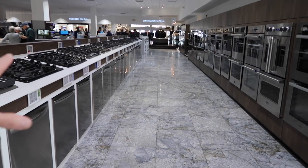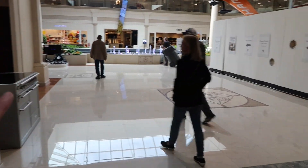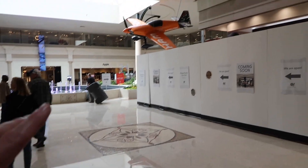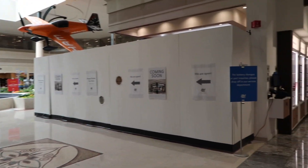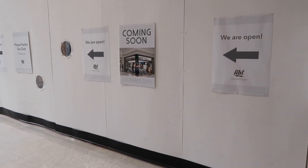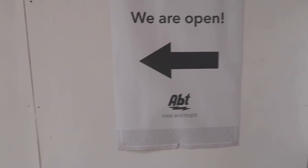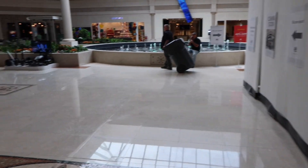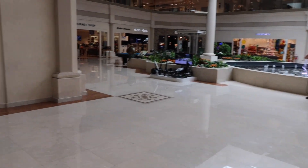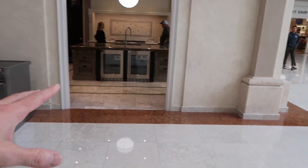Right around the corner from where all the appliances are, they do have some customer service off to the side. This brings us to like the pinnacle point of this store — you can see the airplane up here. Now they are remodeling; they're putting in a Time store, and it says October 23, so should be soon. I heard they are renovating and they're gonna gain an extra 30,000 square feet. It's kind of like an Ikea — like a step up from Ikea — where you're gonna see some models of places.